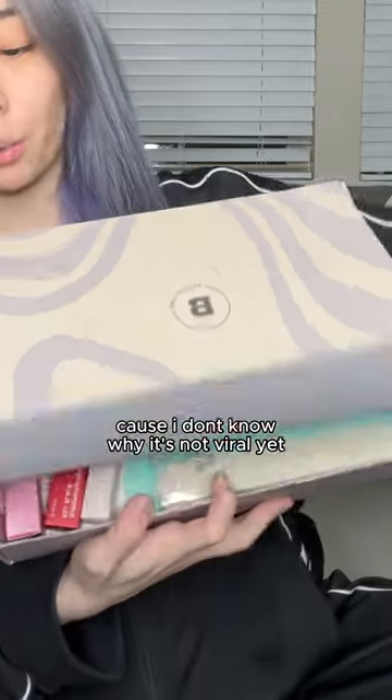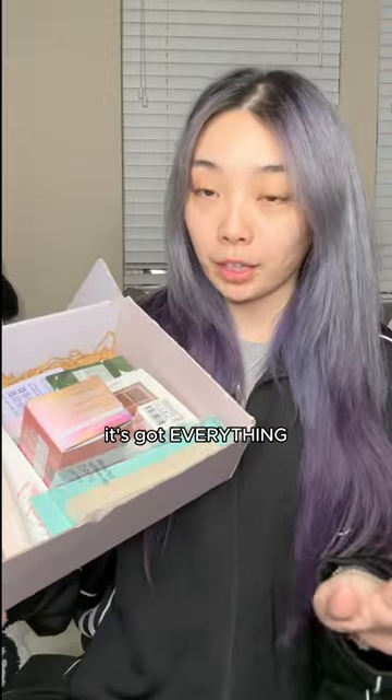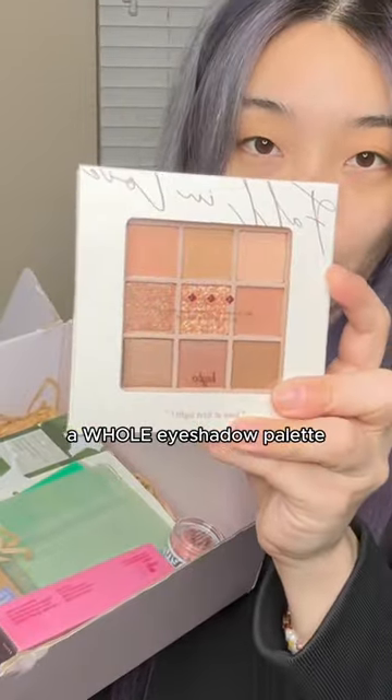You guys have to check out this box because I don't know why it's not viral yet. You can get all of this for $67 — it's got everything: a cleansing balm, a makeup spatula, a whole eyeshadow palette,